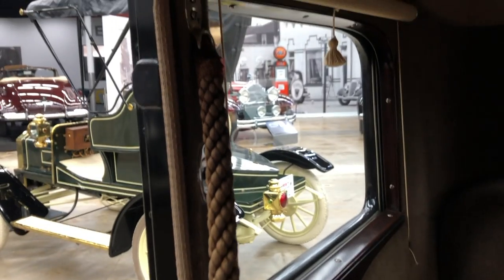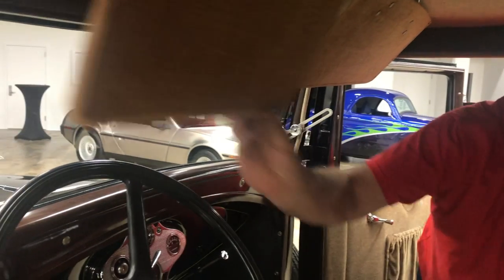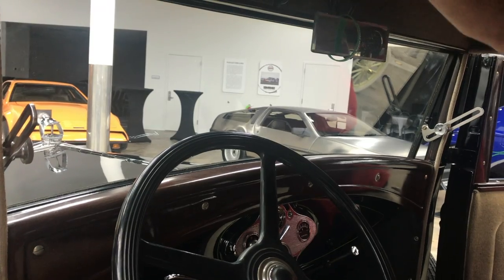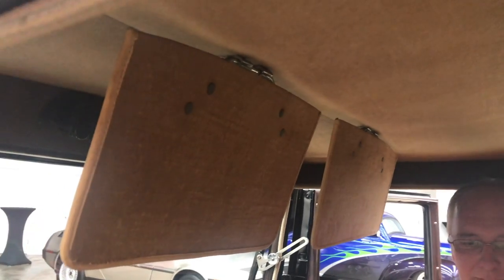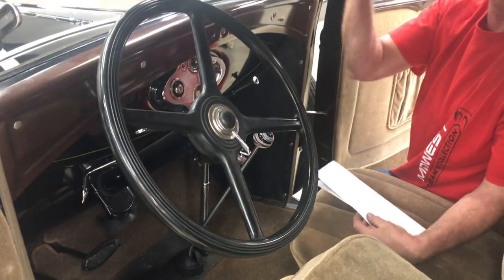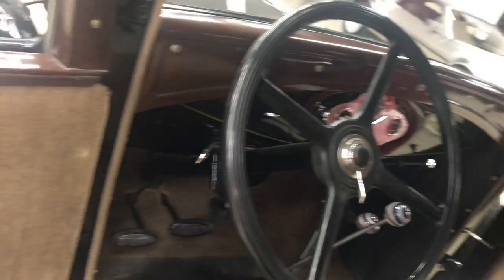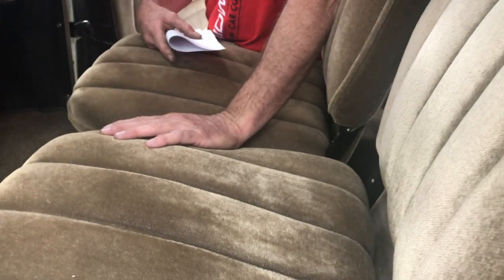The Victoria also had sun visors on the inside, which was unique to this model of the Model A. You just don't see those on that period of car, and they're really kind of awkward in their positioning — they fold back so close to your face as opposed to out against the windshield. This is a mohair interior, which was not unusual for the time; they had a couple of different interior options.